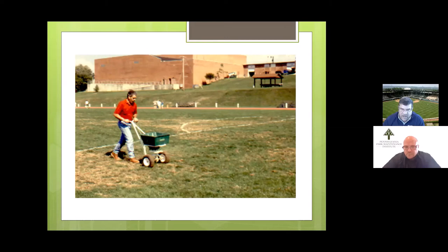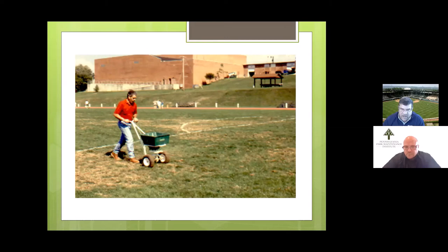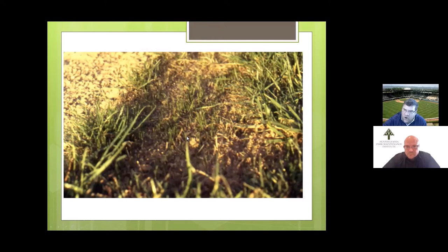We can use a slit seeder, or honestly even just a fertilizer spreader to get that seed out there into the seed bank so it has the opportunity to germinate. We don't need anything fancy. The goal is to fill in those bare spots caused by play over the course of the year — putting seed in there so it grows and germinates to fill those spots in fall or by spring.